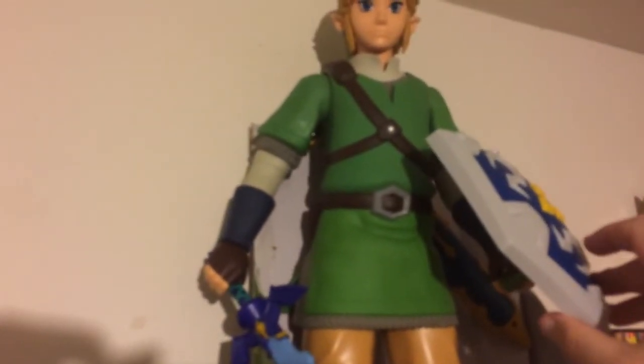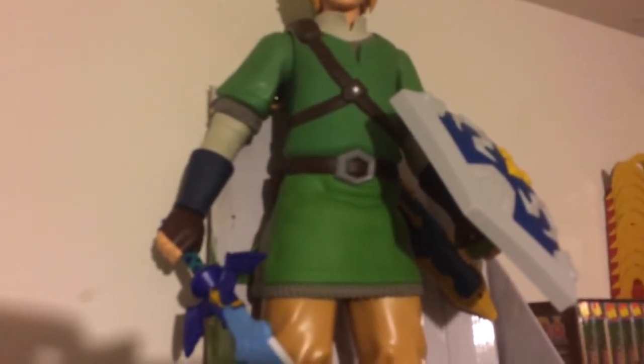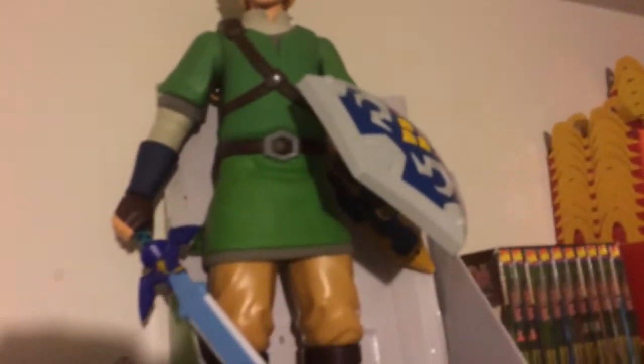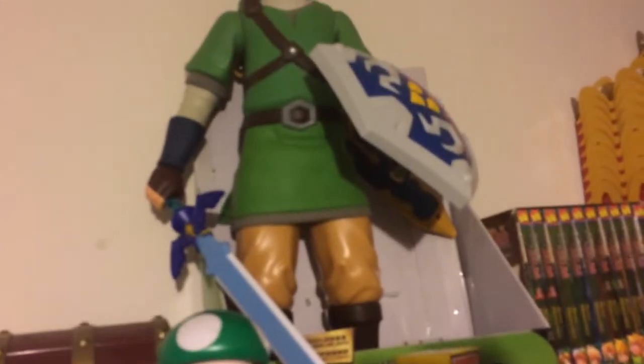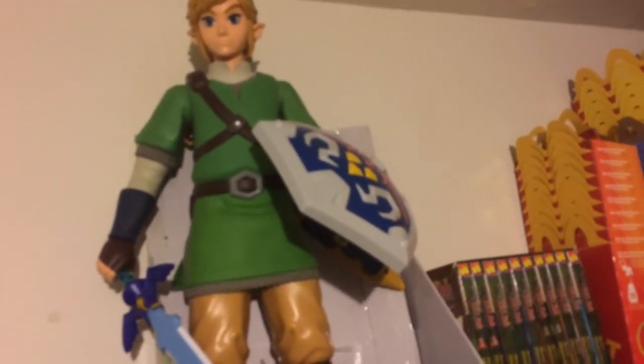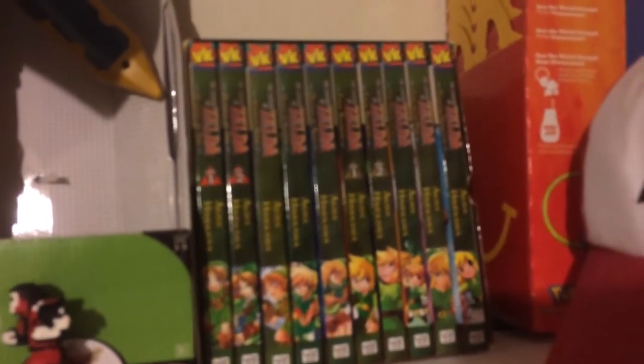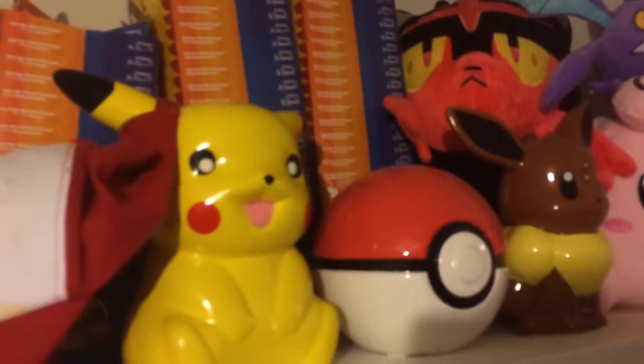You could technically put the sword in the other hand, but the shield is set up so it only works properly in that particular hand, so it kind of ruins the effect if you try the other way. Skyward Sword was right-handed, but I just kind of wanted a left-handed Link, you know. Got my Zelda manga and some Pokemon stuff up here.